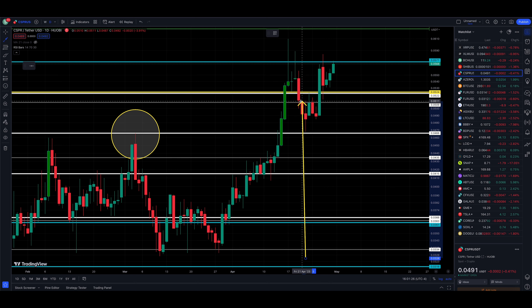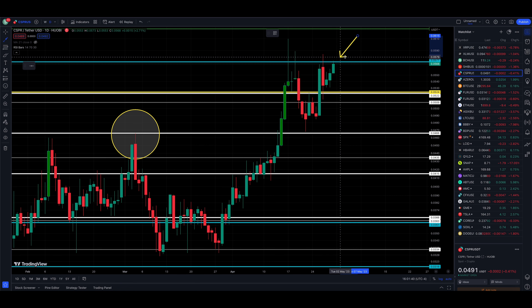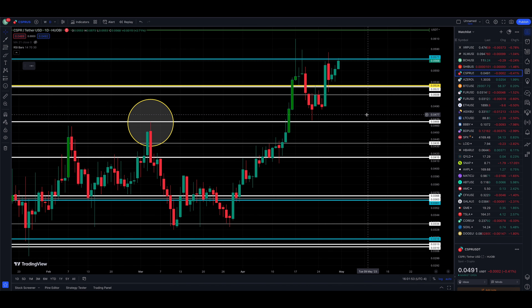We had a short-term blow-off top through 571, then closed below and pulled back sharply, finding support just above 466. Then we rallied once again. Casper cryptocurrency finds itself at the 571 resistance — today's high was 573, our level is 571 — so it is knocking on that door and wants to get out above it.